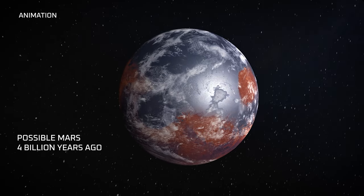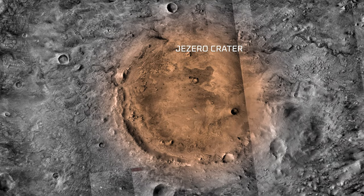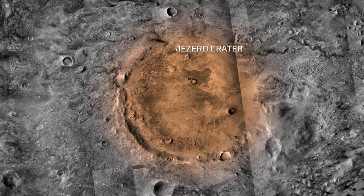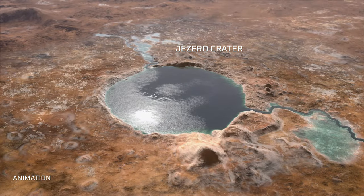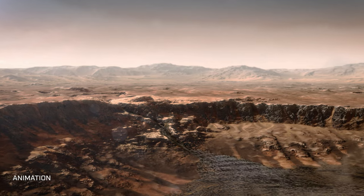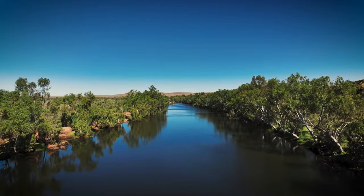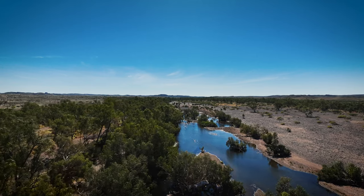That's the kind of environment being explored by Perseverance right now in Jezero Crater. Jezero Crater is really interesting for this mission because we think it's an ancient lake, and there's a delta that leads into the lake. That's perfect because if you think of rivers on Earth, that's where all of these signs of life get sedimented and stored for really long periods of time.